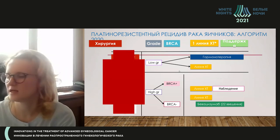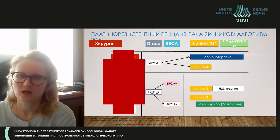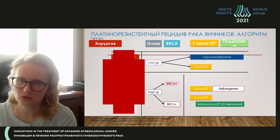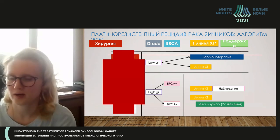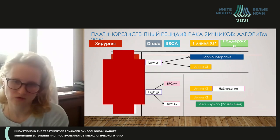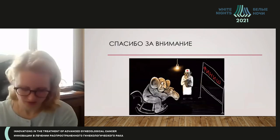For platinum-resistant relapses, it is very important to note there is no surgical treatment, as it does not prolong life expectancy. For low-grade, hormonal therapy applies; for high-grade patients, regardless of BRCA status, there are two opportunities: either chemotherapy or chemotherapy plus bevacizumab. Bevacizumab works quite well here. Thank you.